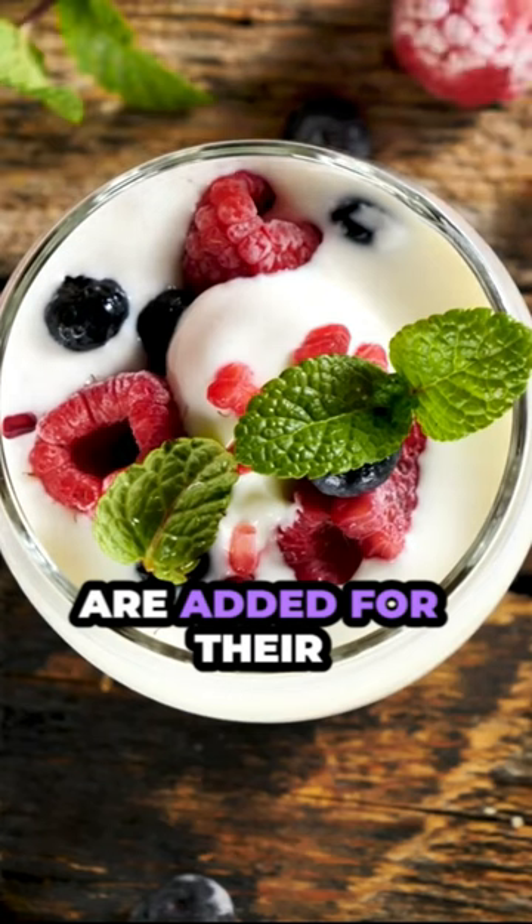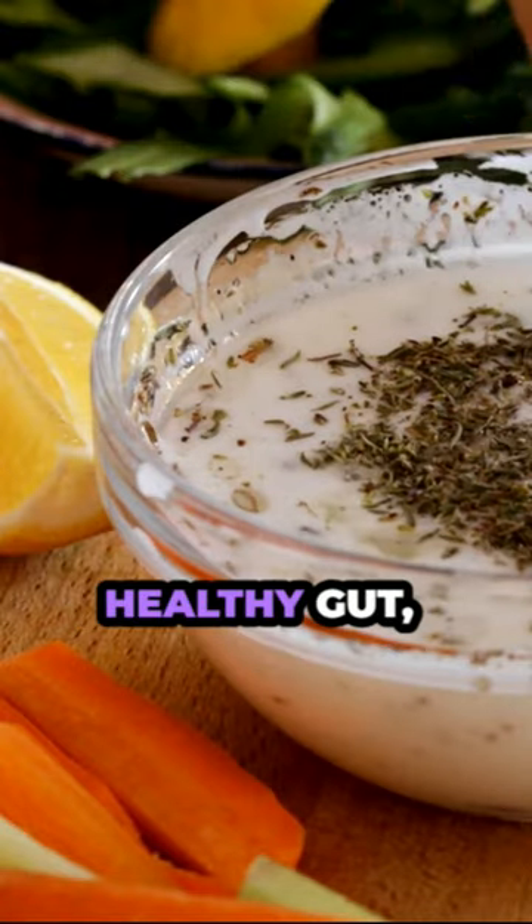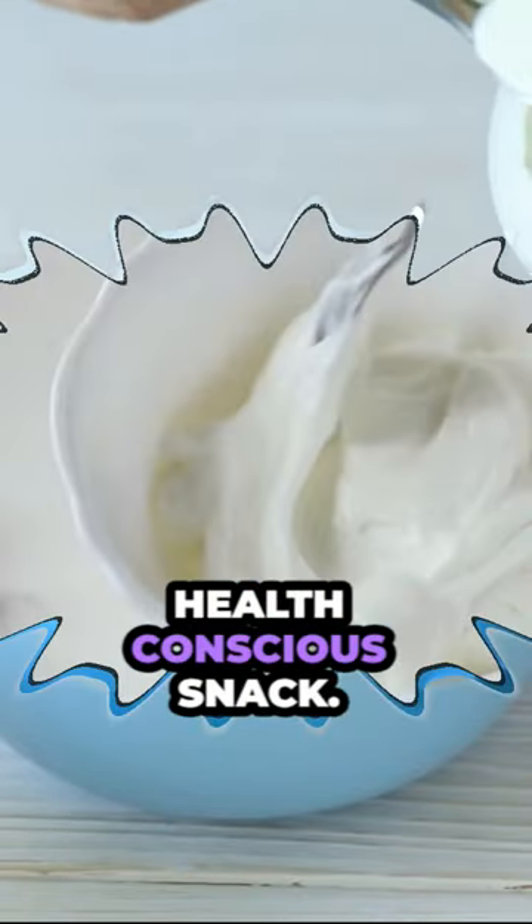Others, like probiotics, are added for their health benefits. These friendly bacteria can help support a healthy gut, adding yet another reason to the list of why yogurt is a fantastic choice for a health-conscious snack.